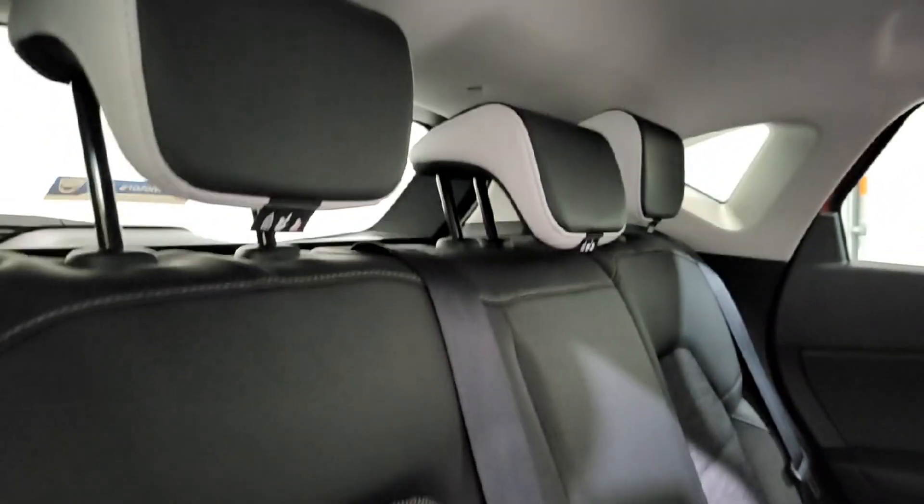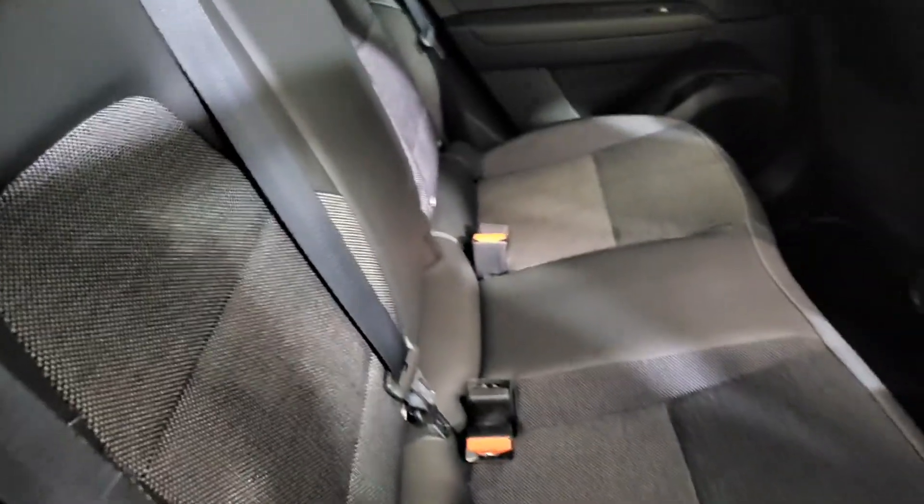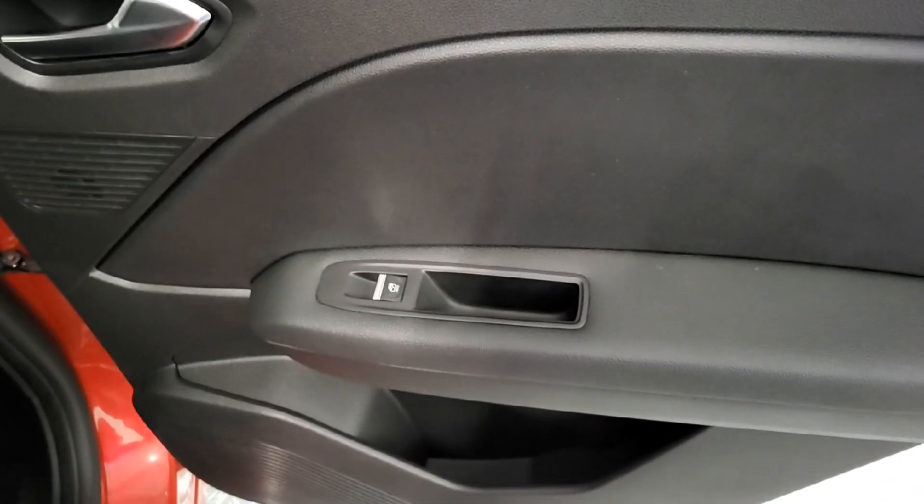Into the back seats — plenty of space back here. We have our half leather, half cloth charcoal black seats. At the bottom we have USB and a 12-volt port, plus rear fans and electric powered windows on the side.